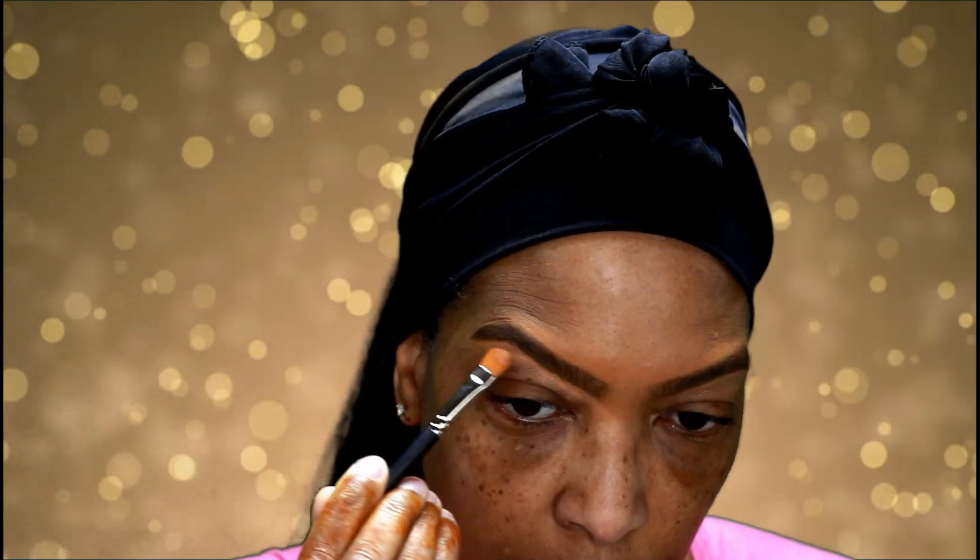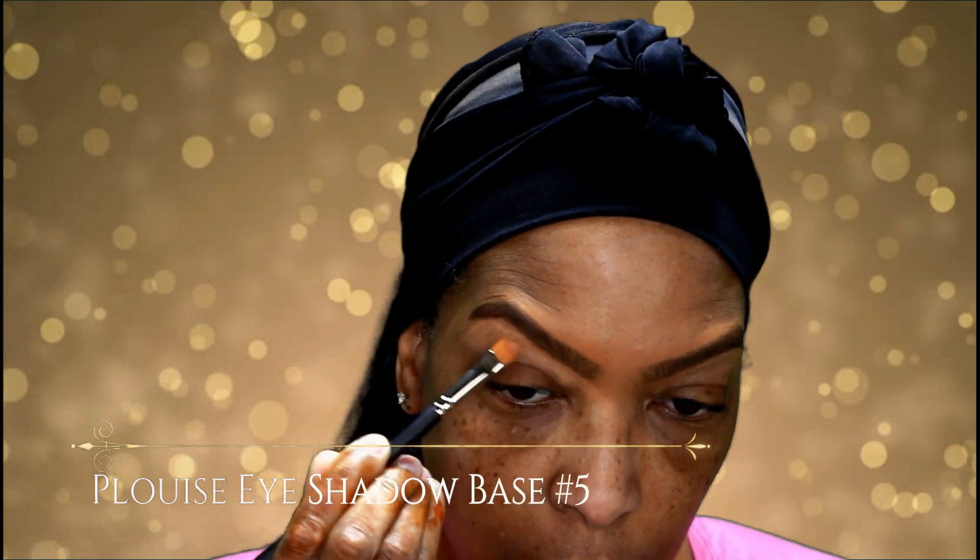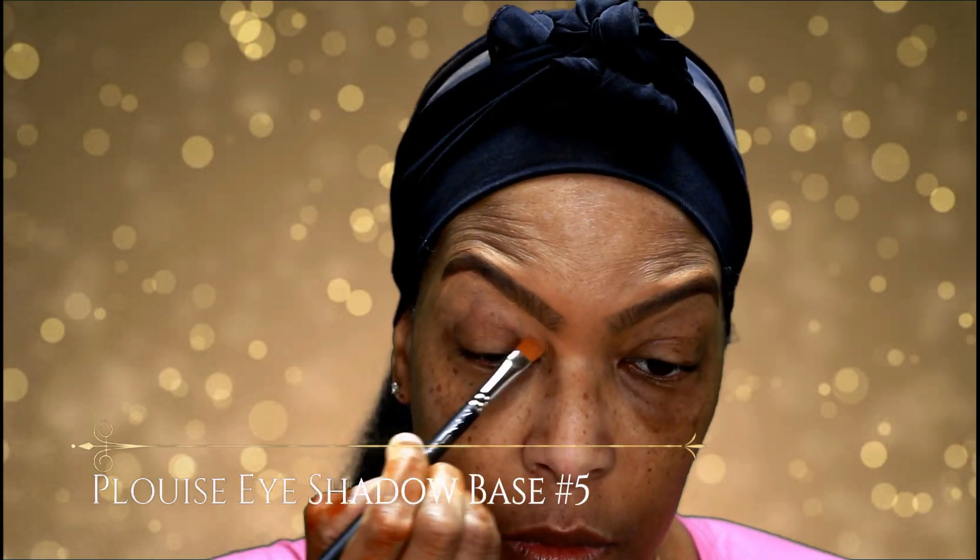As usual, I'm starting off with my face moisturized and primed. I'm going to be using my P Louise eyeshadow base in color number five, just to get my eyelids prepped for eyeshadow application.